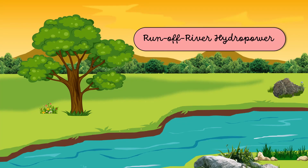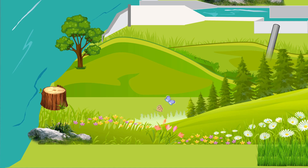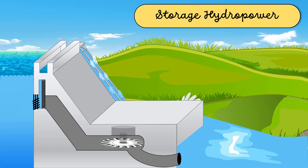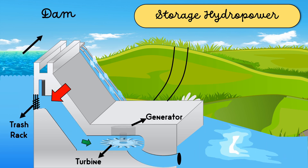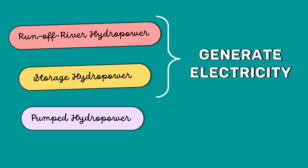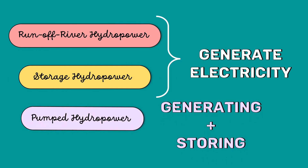In run of river hydro power plants, the natural flow of rivers or streams can be an input to the hydraulic turbine. In storage hydro power plants, electricity is produced by releasing water from the dam. These two types are just used to generate electricity, while pumped hydro is used for both generating and storing electricity.